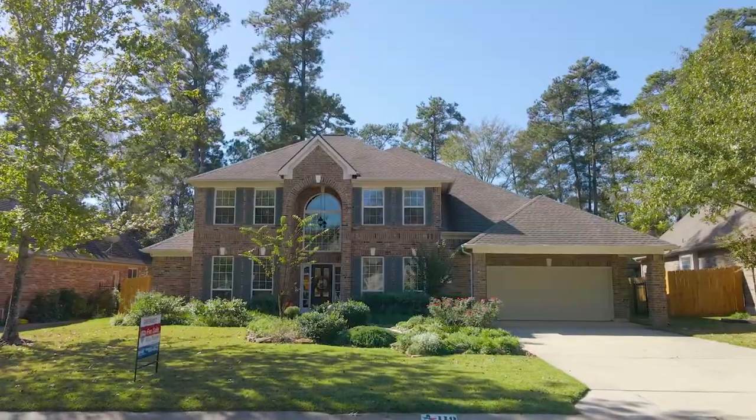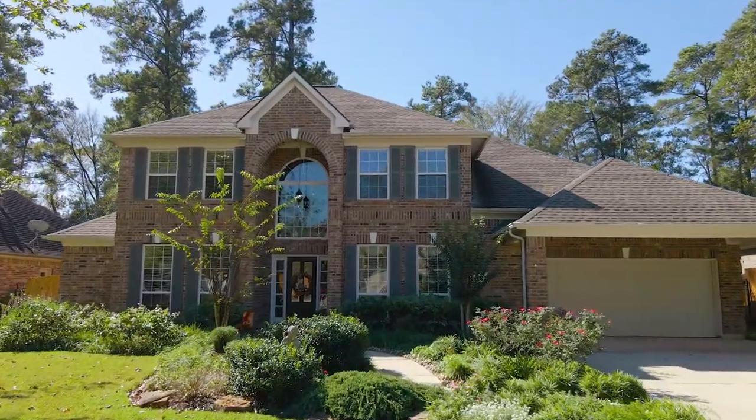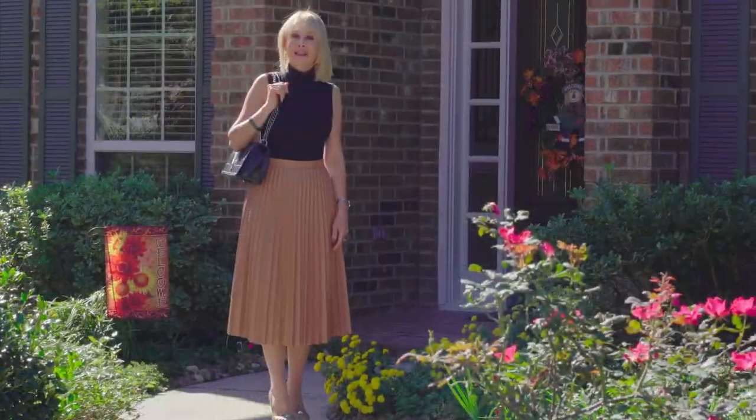Additional features include wide plank solid oak flooring, soaring ceilings, double crown molding, lighted art niches, surround sound, amazing storage, and more. Come on, let's have a look.